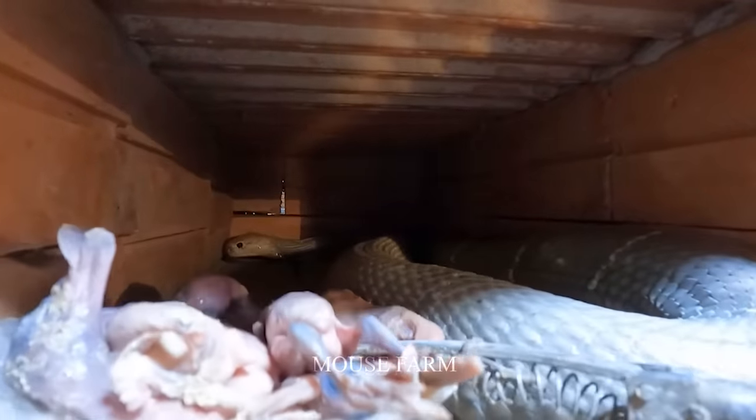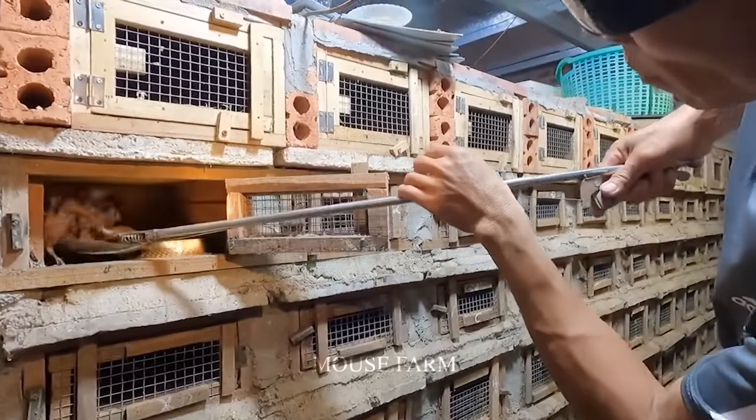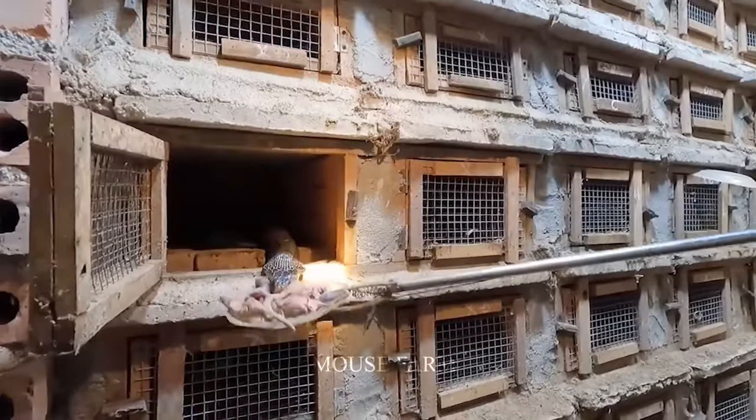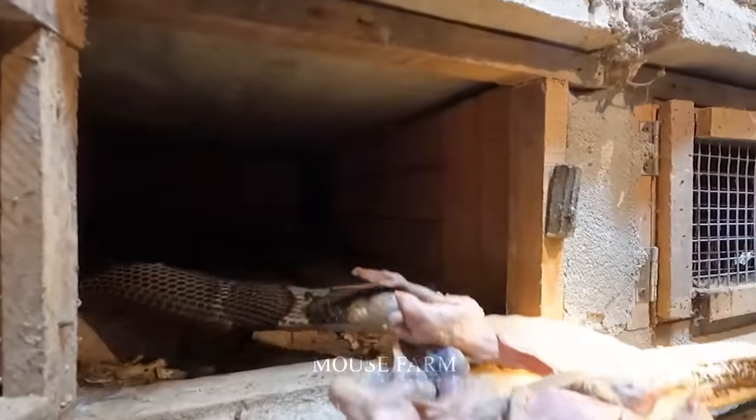Snake enclosures should be built from bricks and have sturdy wooden or iron mesh. Opening the enclosure should only be done when necessary for feeding, ensuring safety for caretakers and preventing snake escape and aggression.